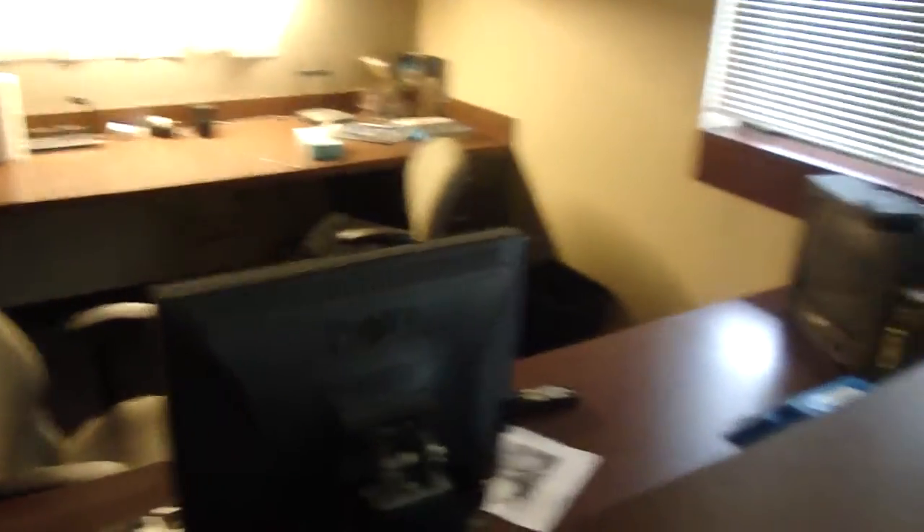This is the captain's office — whoever happens to be on shift comes in here, their TV, etc. This is kind of the control room. No one ever comes in here. And the front door, but no one comes to the front door.